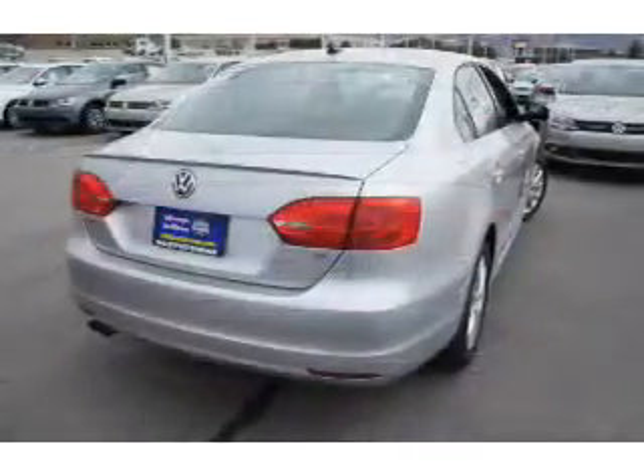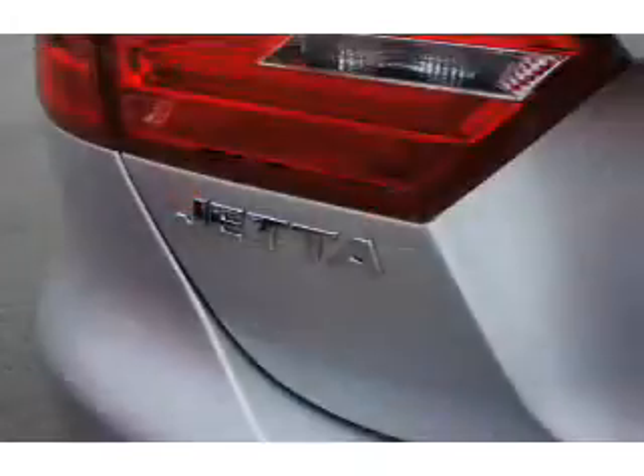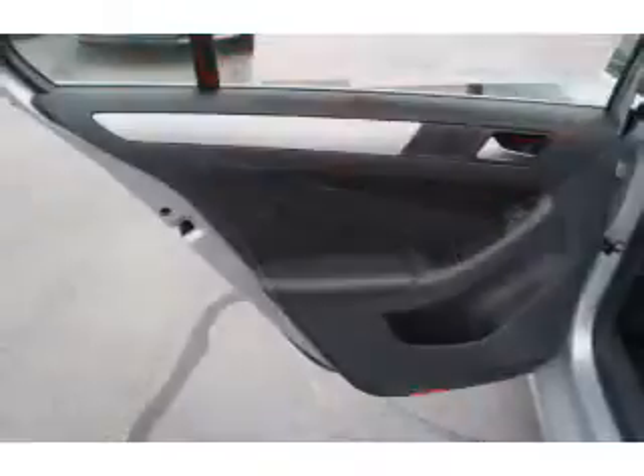keyless entry. Inside you'll find an adjustable tilt steering wheel, a trip computer, power door locks, power windows, power steering, and an AM-FM stereo with a CD player.